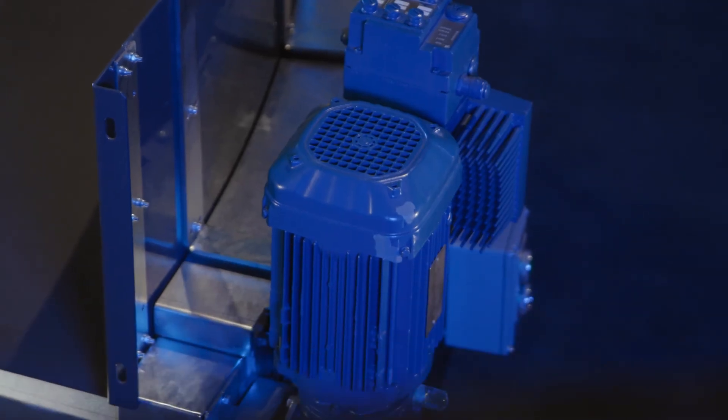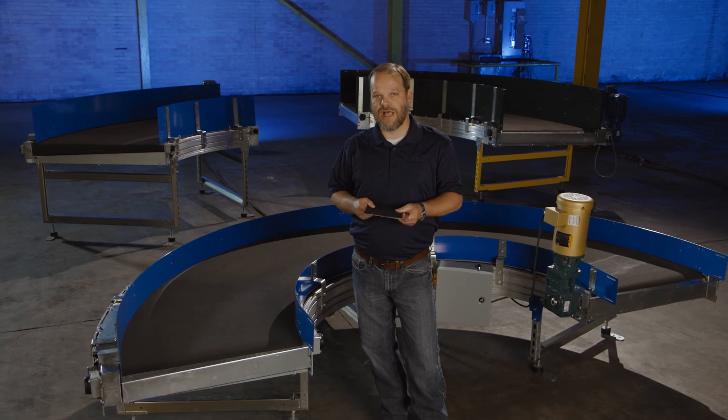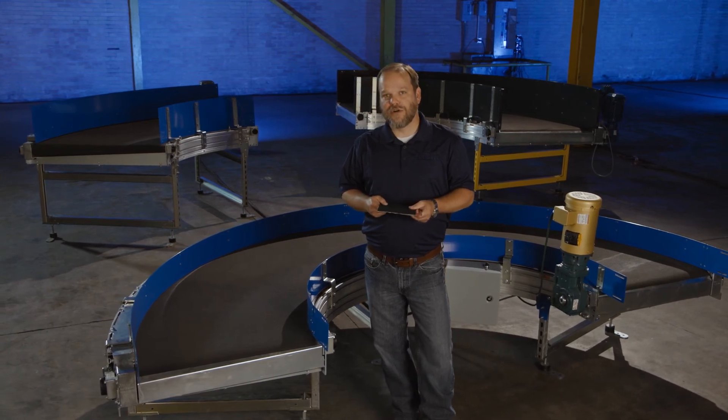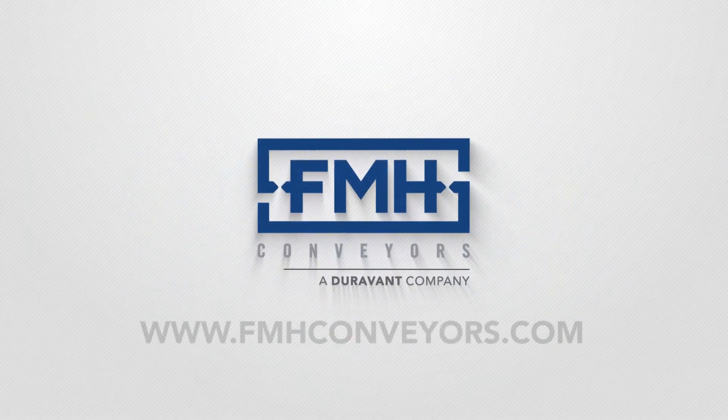For high-speed applications up to 550 feet per minute on centerline, we may mount the motor underneath the timing belt. If you have any questions regarding our FMH Conveyors curve belt conveyor, please visit our website at FMHconveyors.com.